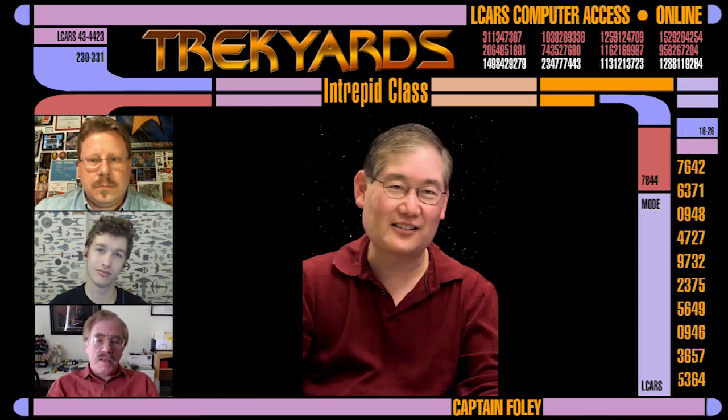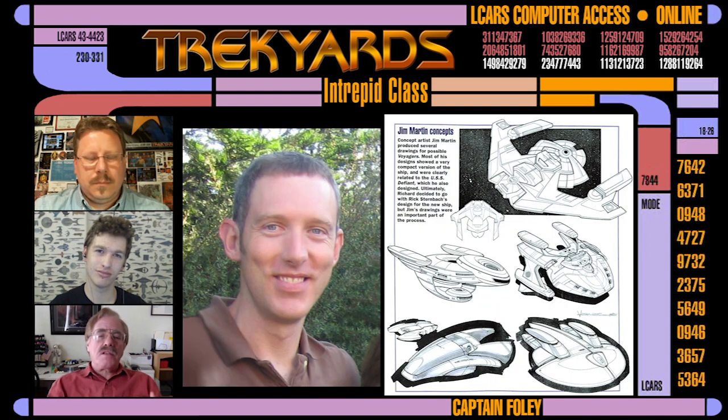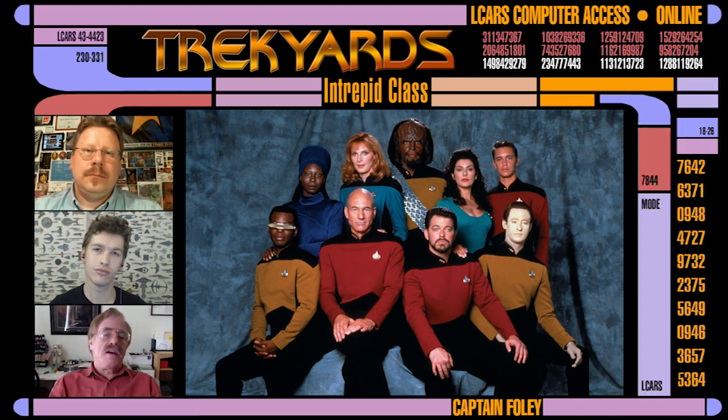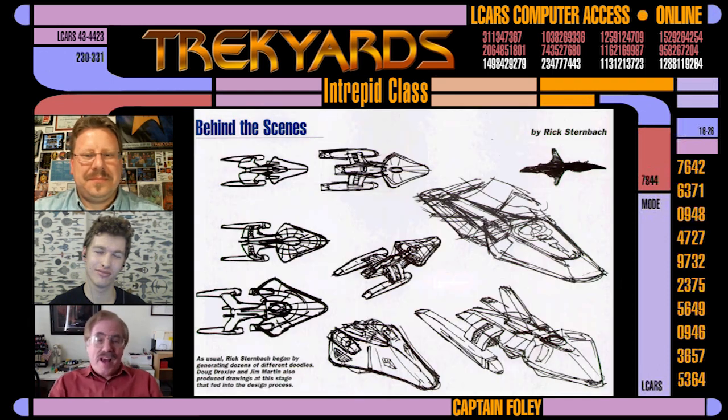Michael Okuda had some ideas. Doug Drexler was turning out some small rough CG models. I think Jim Martin was in there. I was in the TNG art department as senior illustrator. The basic description that we got, which wasn't very specific at all, was a smaller, leaner, faster Starfleet ship. Starting with that, I just started sketching.